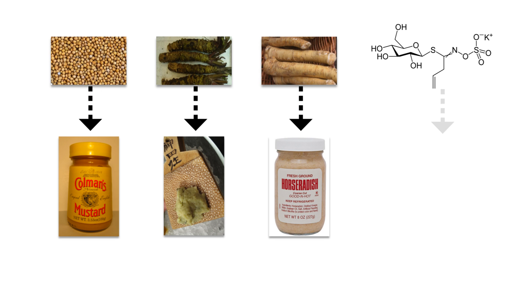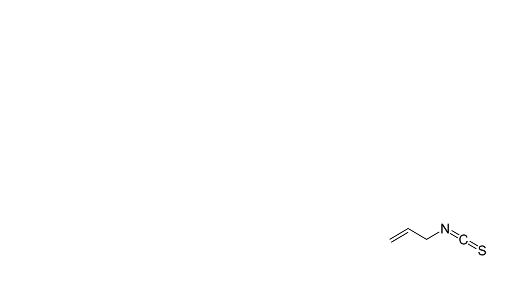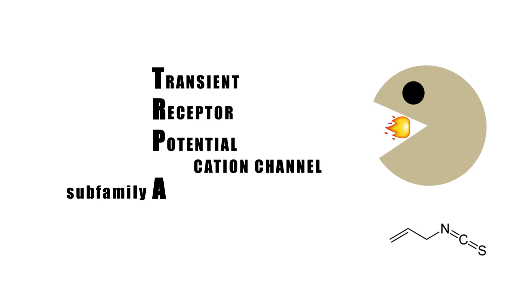Mustard, wasabi, horseradish and the like do business a little differently. These contain sinigrin that, when plant tissues are crushed, degrades into allyl isothiocyanate. This also stimulates vanilloid receptors for some burning sensation, but allyl isothiocyanate does most of its work through different sensors — TRPA1 receptors. Activating TRPA1 receptors results in severe irritation of the mucous membranes in the sinuses and the eyes, causing sharp pain and leaving you with teary eyes and a runny nose.